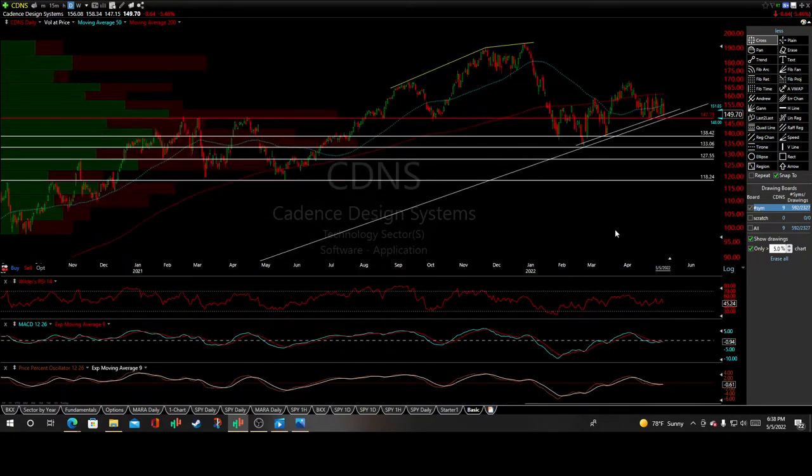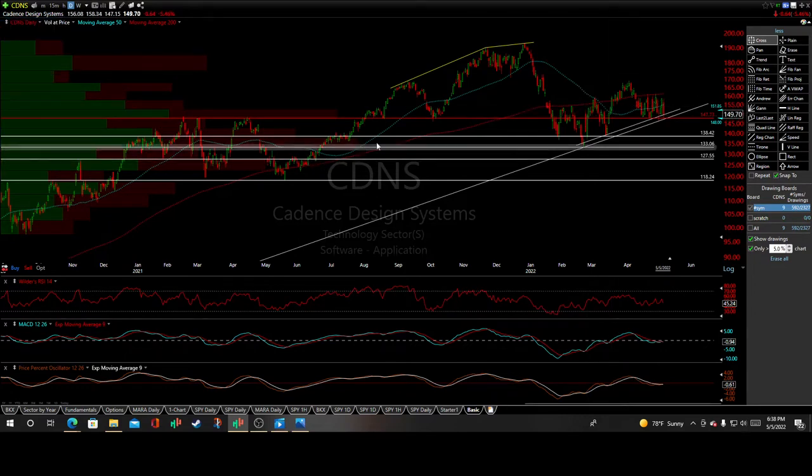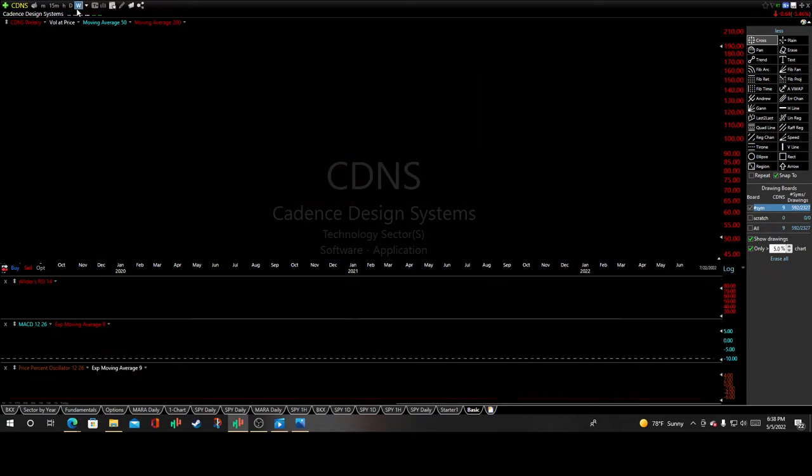Keeping in mind some of these negative bearish divergences, and we've got the continuation of that crossover down below the zero line on both the MACD and oscillator as well. We've also got the 50-day already punctured right through the 200-day moving average, setting up a death cross pattern.